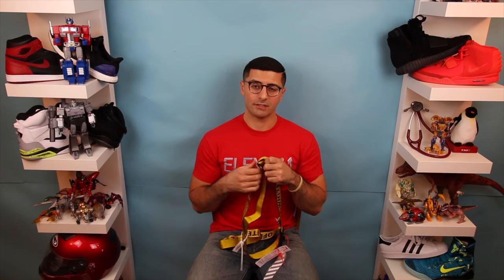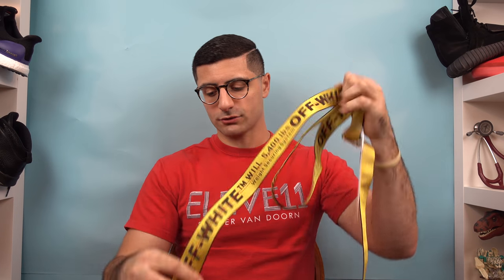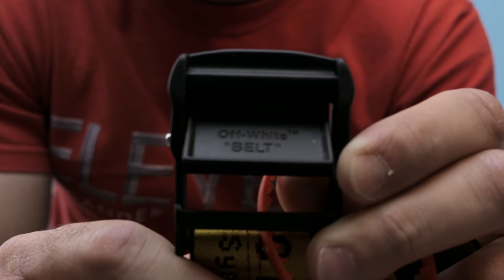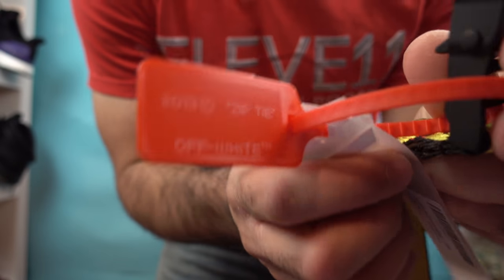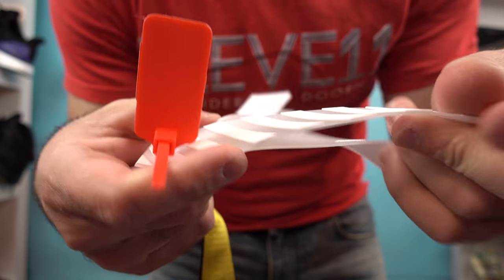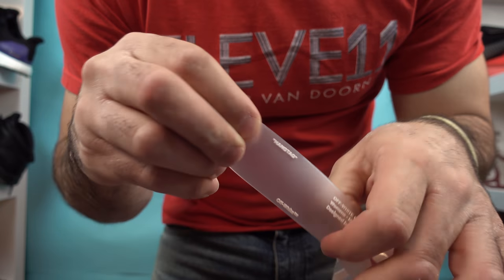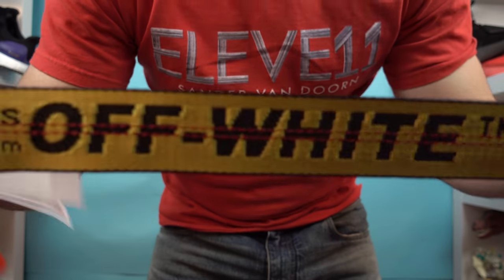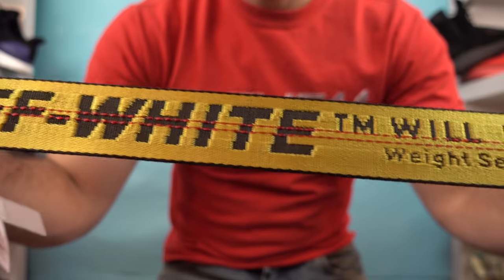Going off of that industrial theme, what we look at with this belt is a lot of obvious ties to industrial construction and design. Here you get that signature Virgil quotes around the belt. You get the crosswalk pattern on the other side. The hang tag, and of course the signature buckle — feels real good. Gives you his aesthetic again with the crosswalk pattern and his unofficial trademark. Then into the belt itself — fantastic detailing, great stitching.